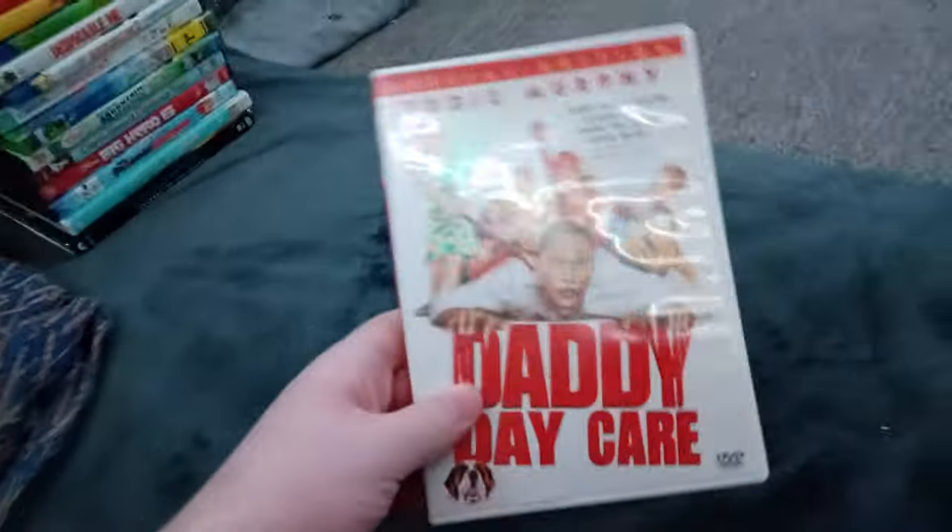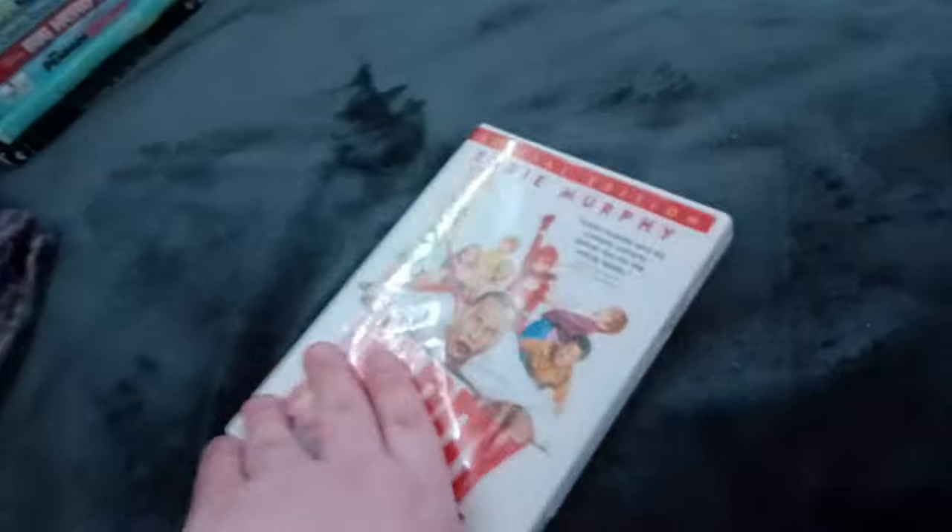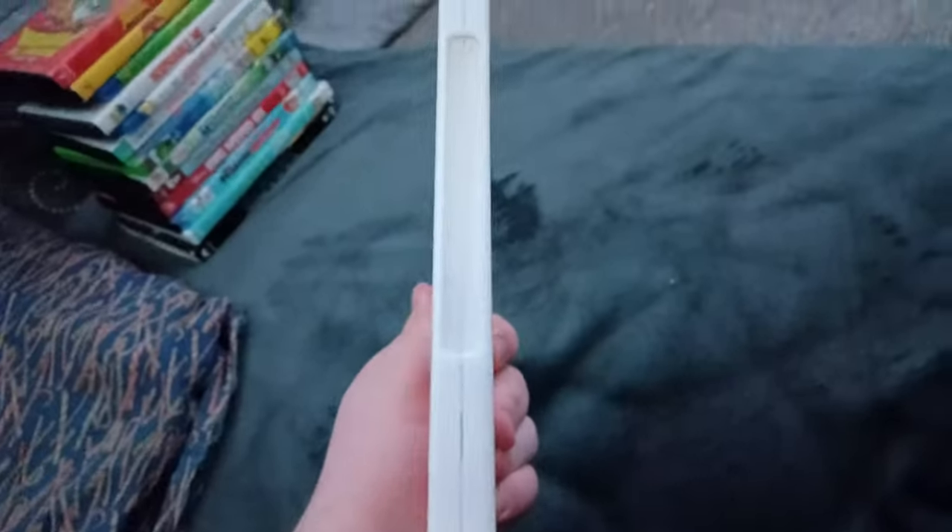Next up we got Daddy Day Care! Or should I say Mommy Day Care! Who cares if it has the Columbia TriStar Home Entertainment logo! Here's the disc. And I'm getting tired of these stupid white cases because they remind me of the VHS cases. But in the black one it looks like a DVD!